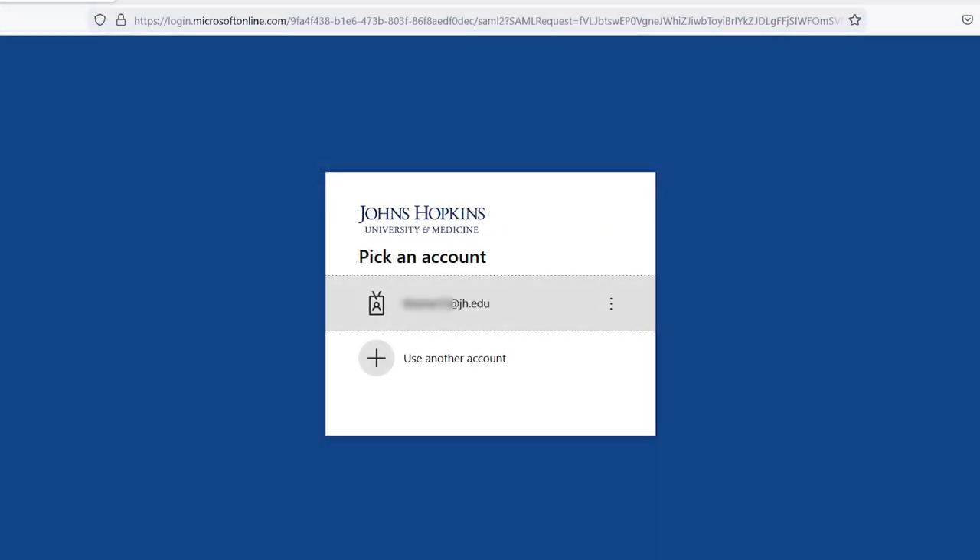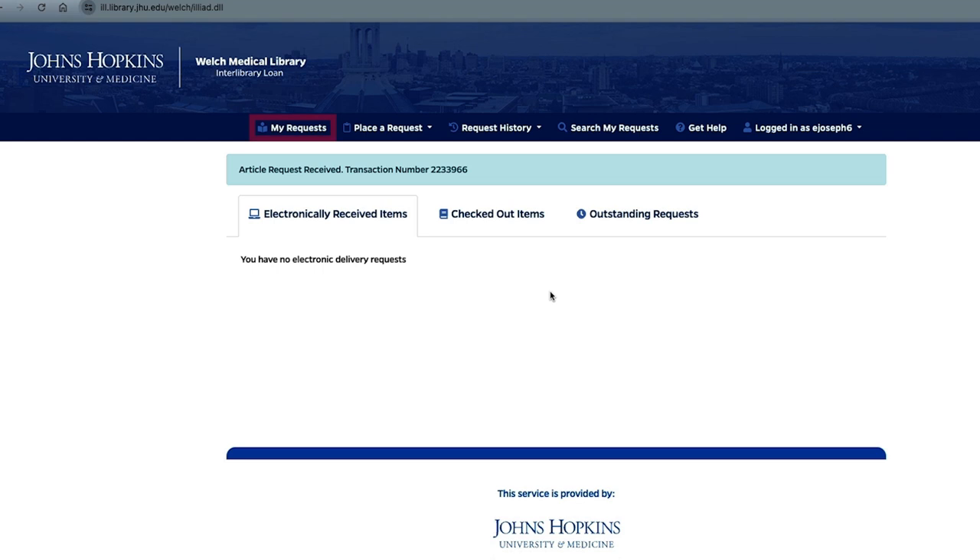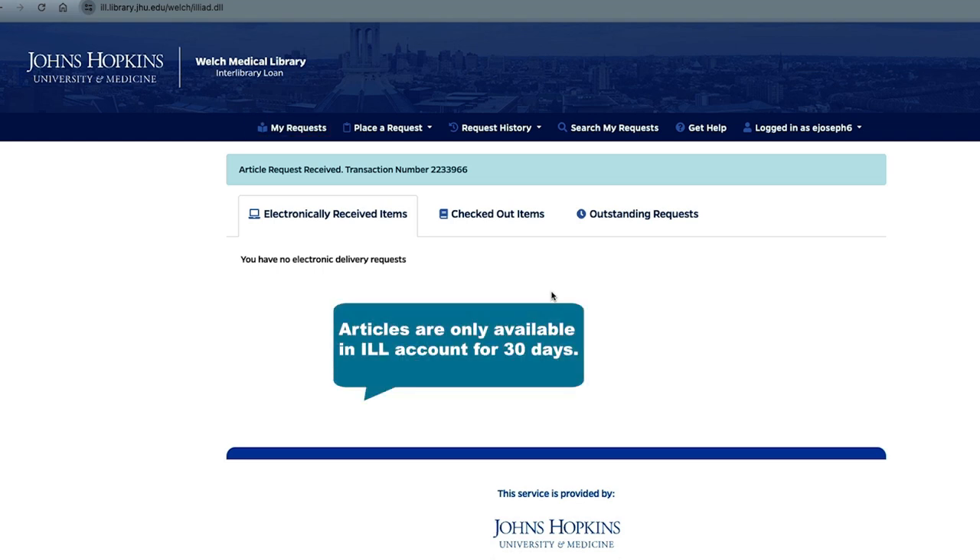Using your JET ID, log into your account and find the article under the My Requests tab. Note that articles are only available in your Interlibrary Loan account for 30 days. You can download a copy of this file to keep for your personal use only.